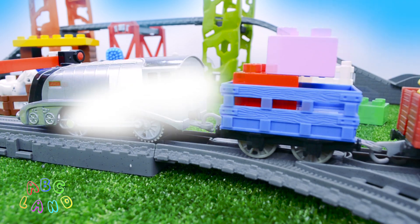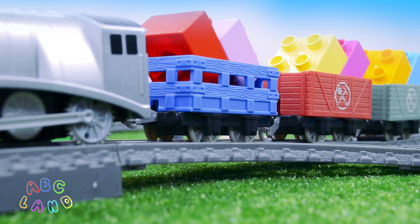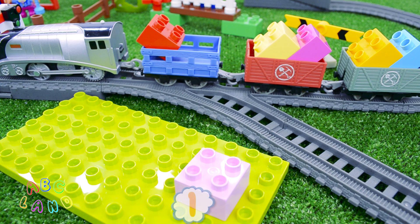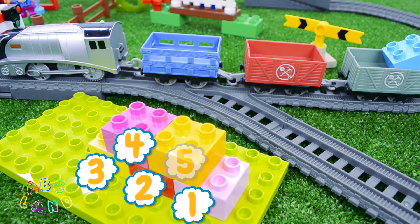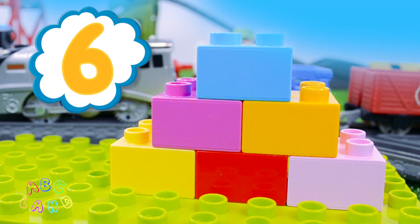Look! It seems like Spencer is coming to us and he has brought us some cubes. Let's count all the cubes that he has brought. One, two, three, four, five, and six. Six cubes!